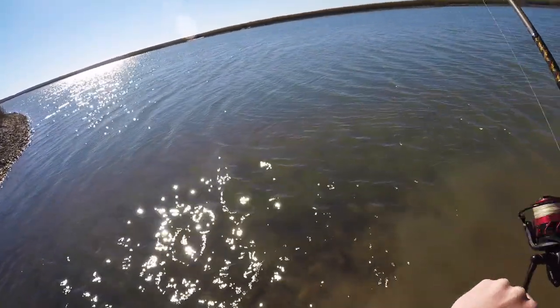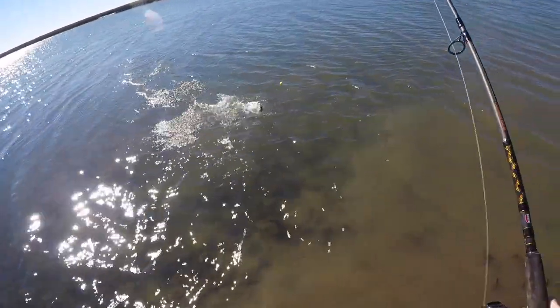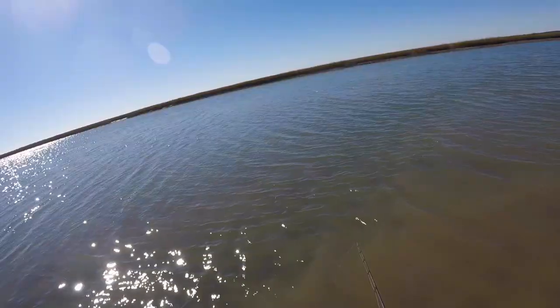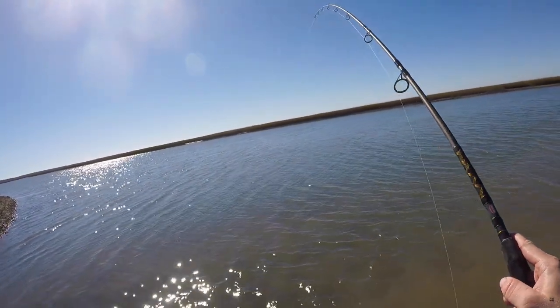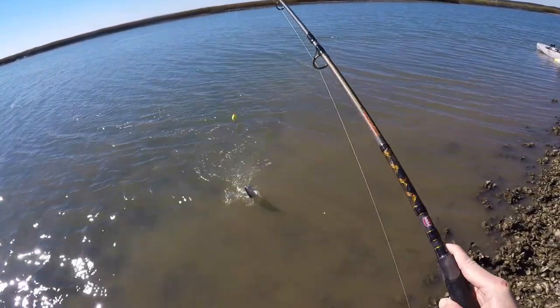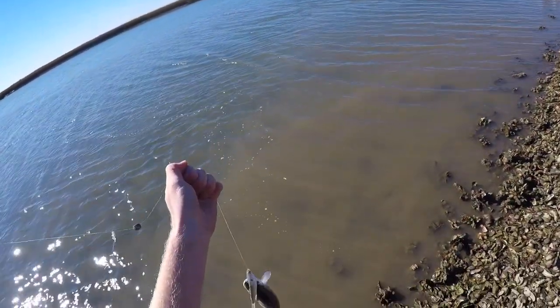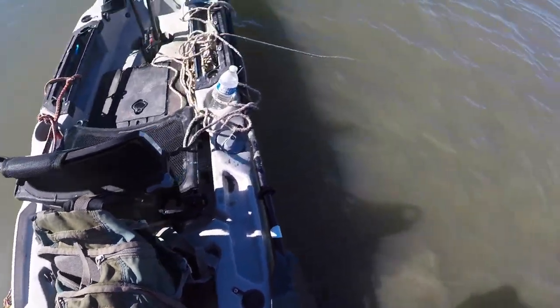There we go — there's a fish, guys. Little trout, little trout. There we go, another one. I'm gonna measure him but I don't think he's quite 14 inches. He is — so close but not quite there. You're lucky, buddy.